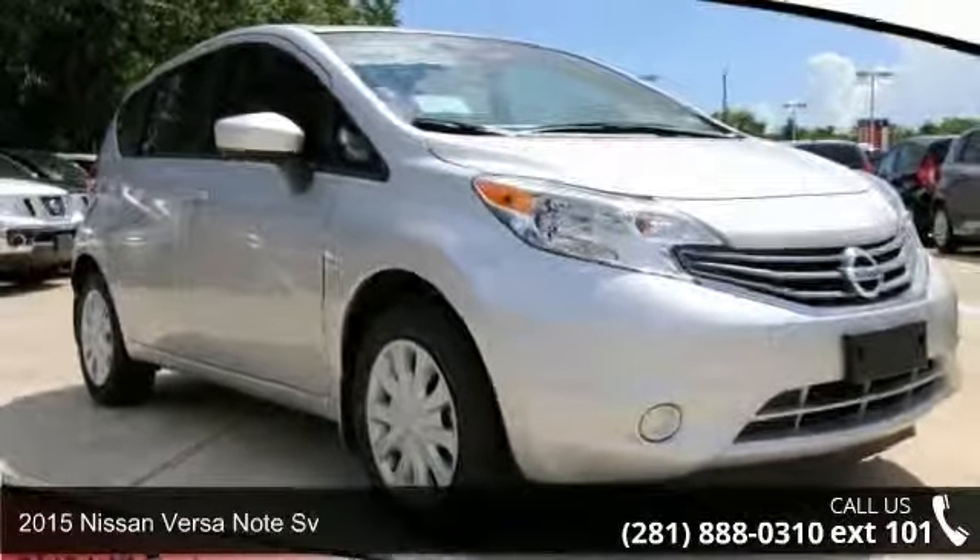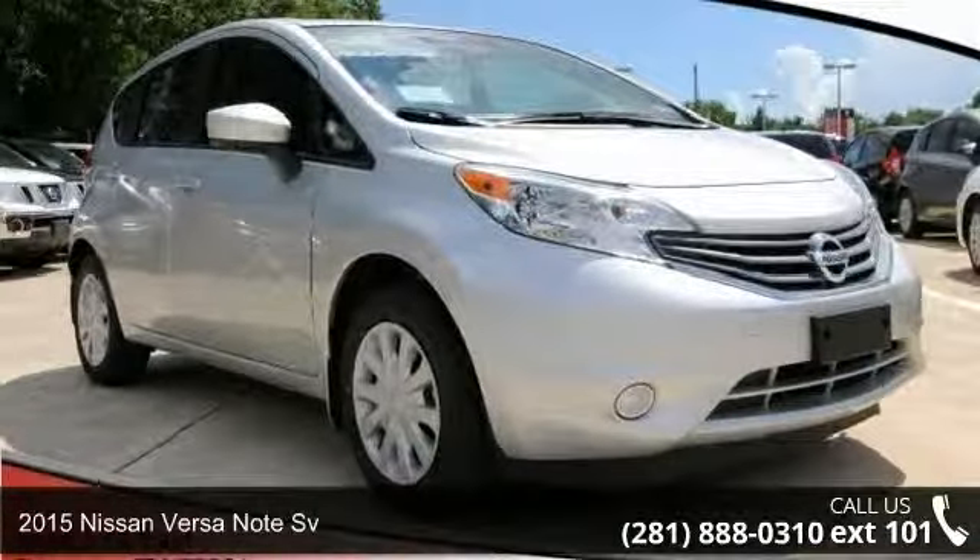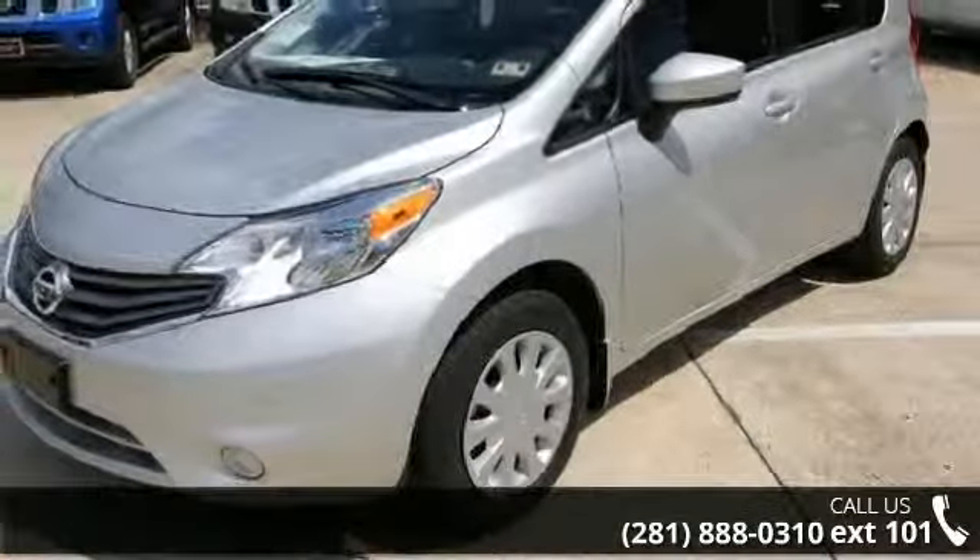Presenting the 2015 Nissan Versa Note Sievert. If you are looking for an automobile with great features, look no further.